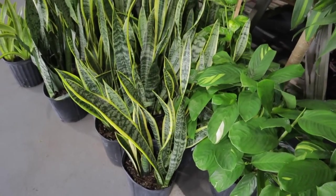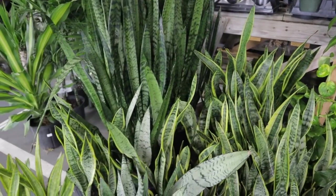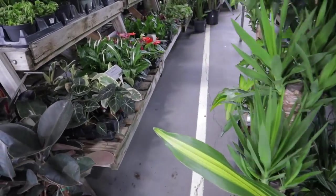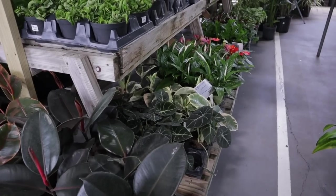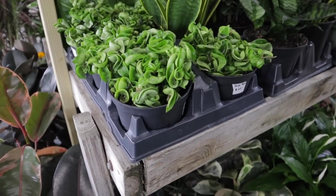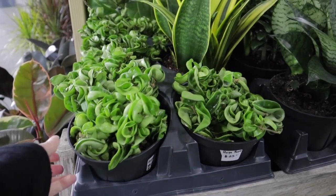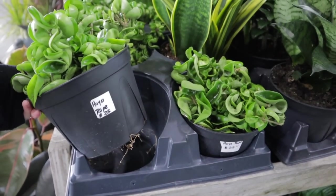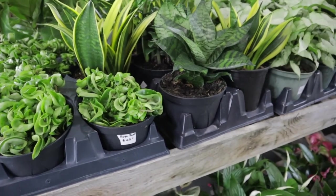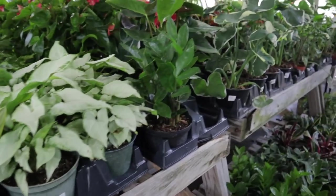I'm going to name off prices as I see them — sometimes it's hard to see prices and sometimes they aren't even labeled, but I'll do my best. Look at this Hoya — $25. That's a great deal on this huge Hoya compacta at $25! I'm doing my happy dance.